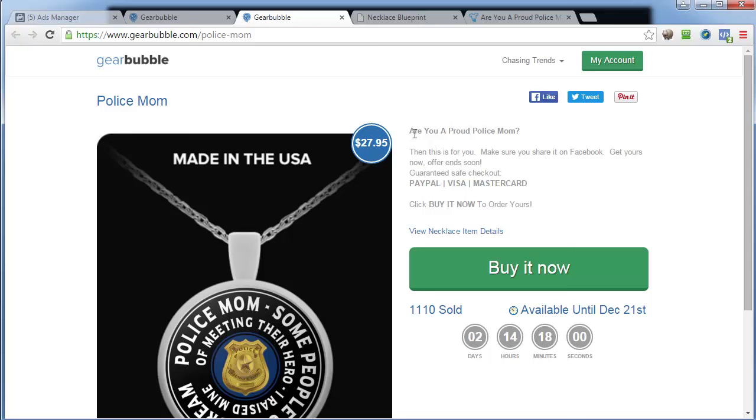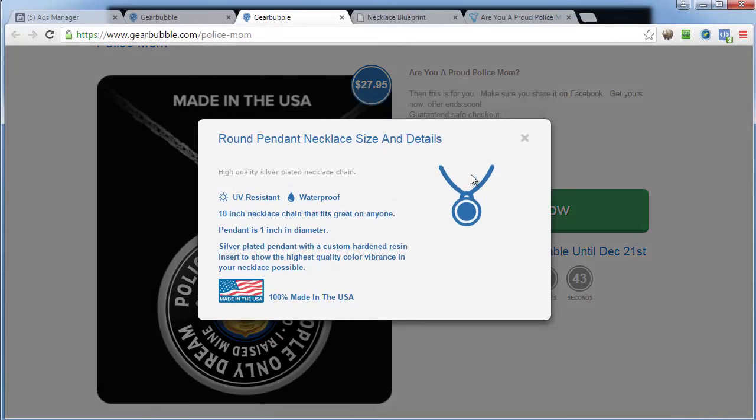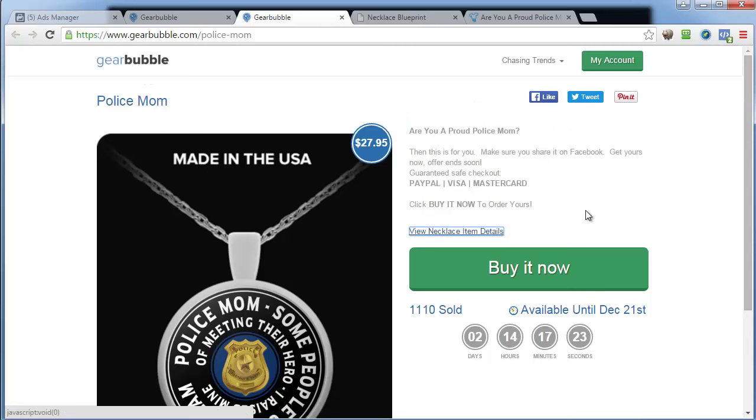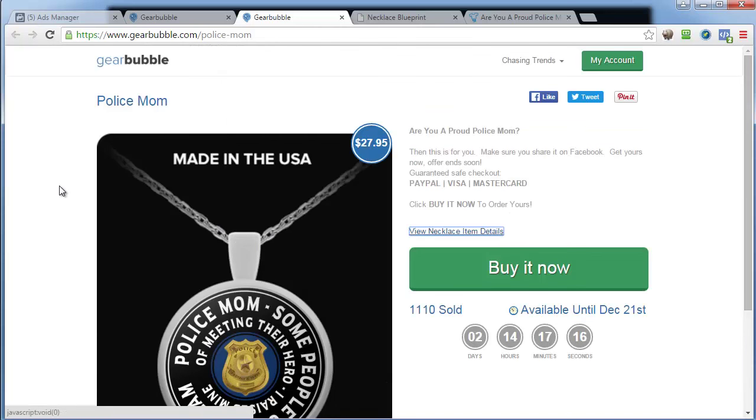The design says 'Police Mom — Some people only dream of meeting their hero. I raised mine.' The campaign ends on the 21st but will automatically relaunch on Gearbubble. In the text I just ask a simple question: 'Are you a proud police mom? This is for you — make sure you share it on Facebook, get yours now, offering soon.' The product details include UV resistant, waterproof, 18-inch necklace, one-inch pendant, silver plated with quality color vibrance. There's a big Buy Now button, and options to share on Facebook and Twitter.